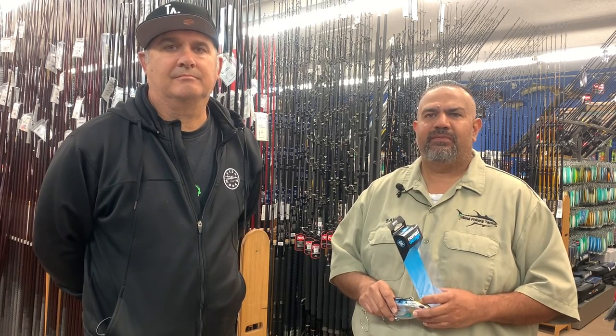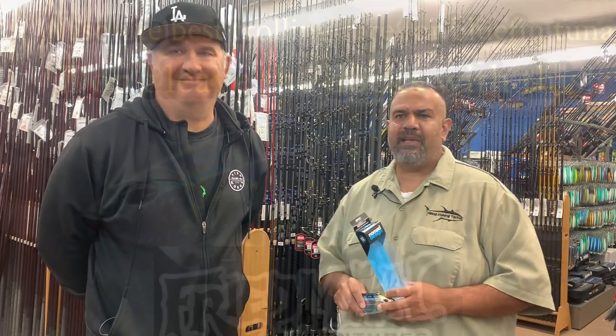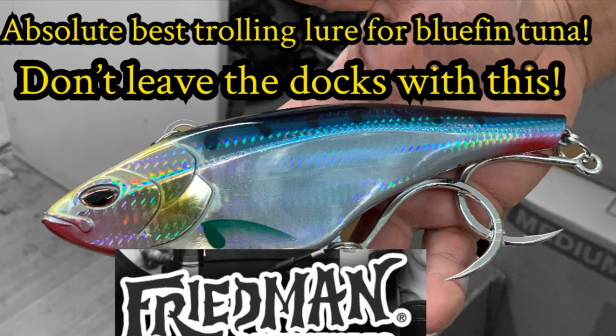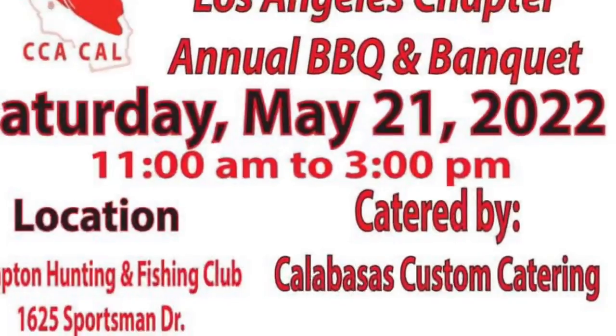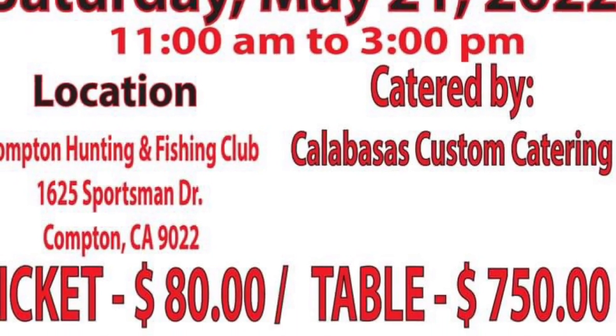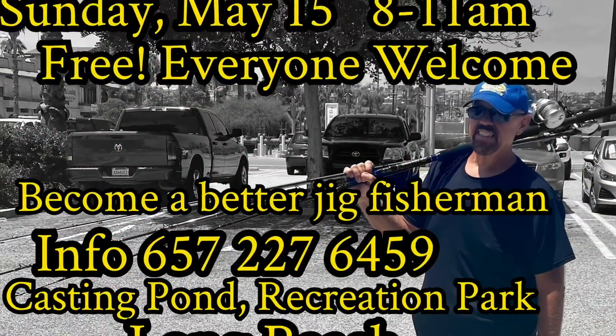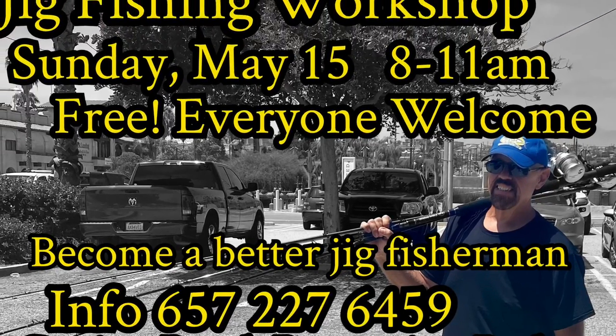Peter, Sam — great tackle tips for the Friedman adventure family. Appreciate you guys spending time with me this morning. Thank you.